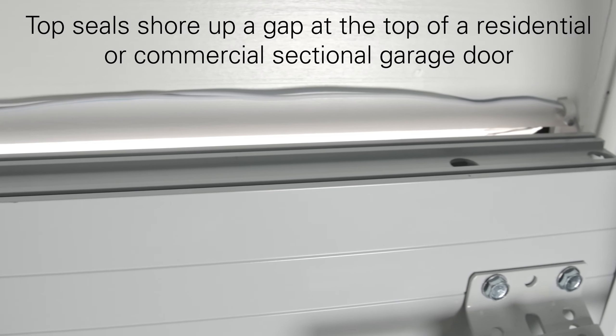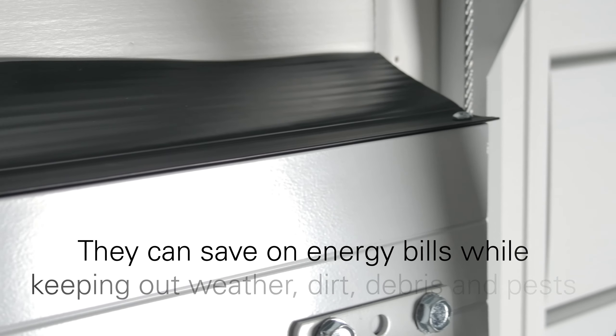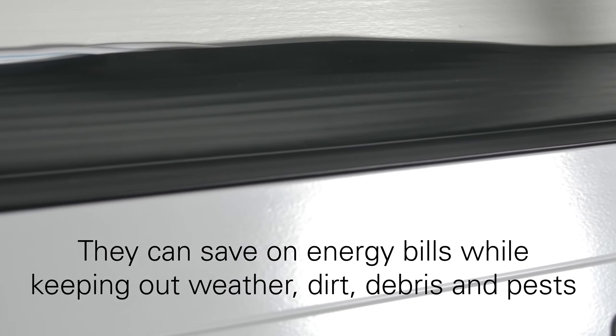Our seals can shore up a gap at the top of a commercial or residential sectional garage door to save on energy bills while keeping out weather, dirt, debris, and pests.